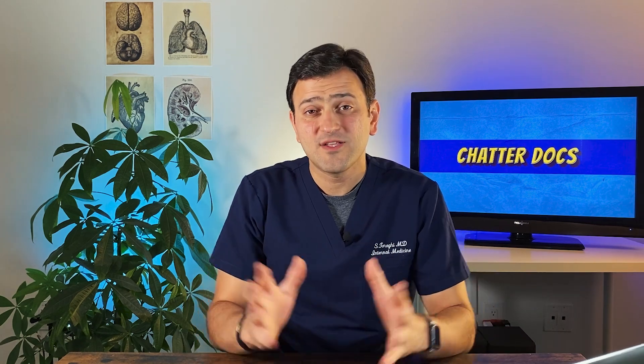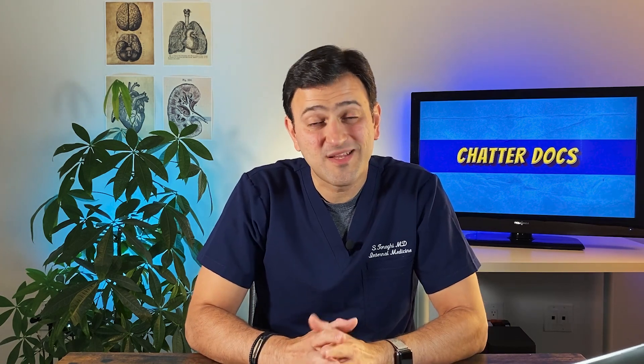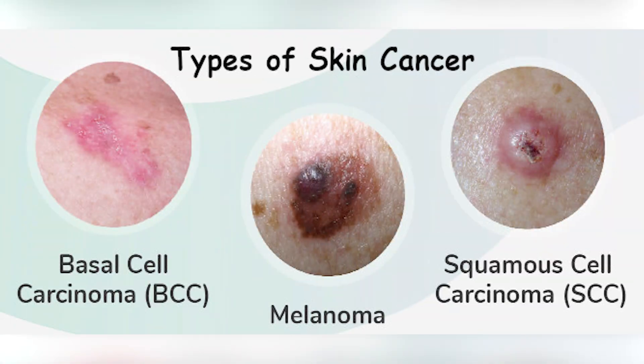Skin cancer — the abnormal growth of skin cells — just like any other cancer, can be potentially life-threatening. It usually happens in sun-exposed areas, but it can also happen in non-sun-exposed areas of your body. It has three main common types: squamous cell carcinoma, basal cell carcinoma, and melanoma, each arising from a different cell type of your skin.